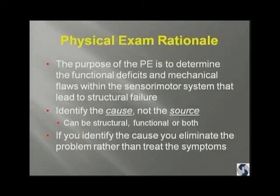That will allow you to identify the cause of the pain — not the source of the pain — because usually the source of the pain is not the cause. It can be structural, it can be functional, or it can be a combination of the two. If you can identify the cause, you can eliminate the problem rather than just treating the symptoms.